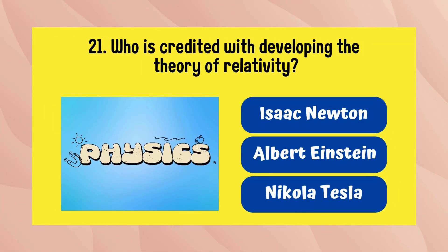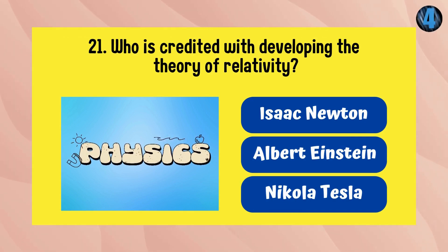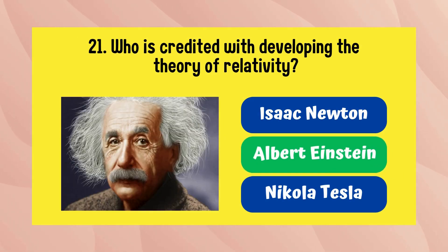Who is credited with developing the theory of relativity? The answer is Albert Einstein.